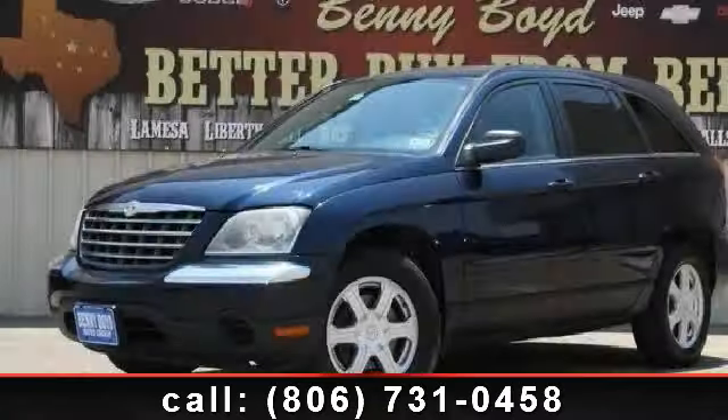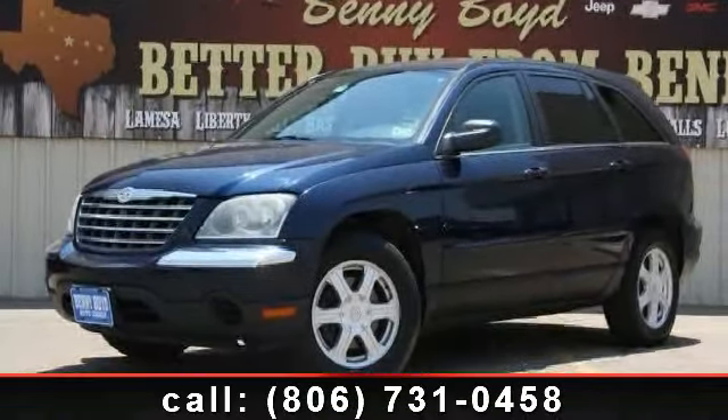Imagine yourself in this 2005 Chrysler Pacifica Touring. This may be the set of wheels you've been looking for.